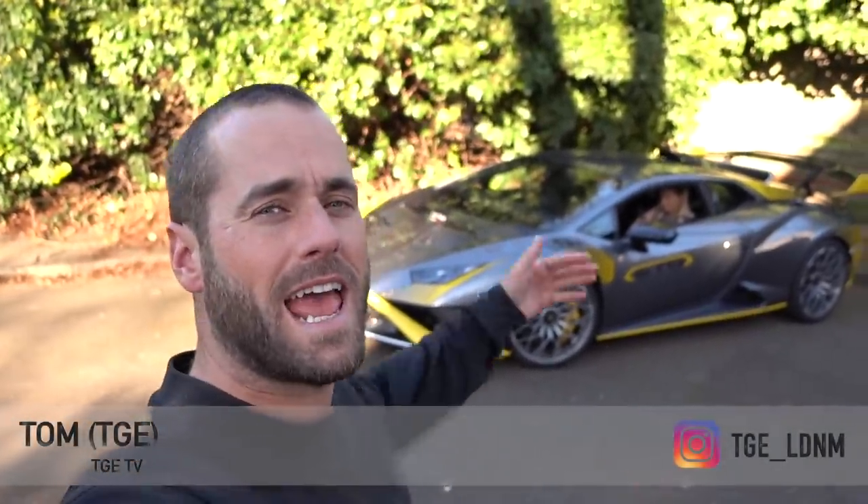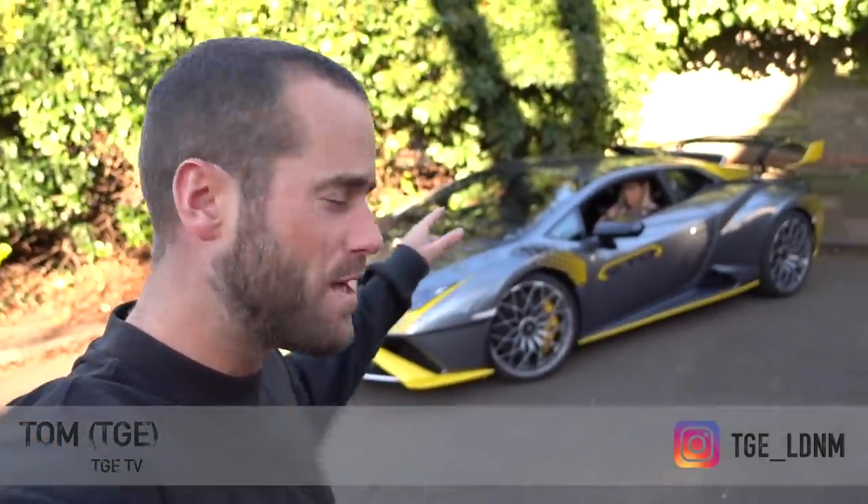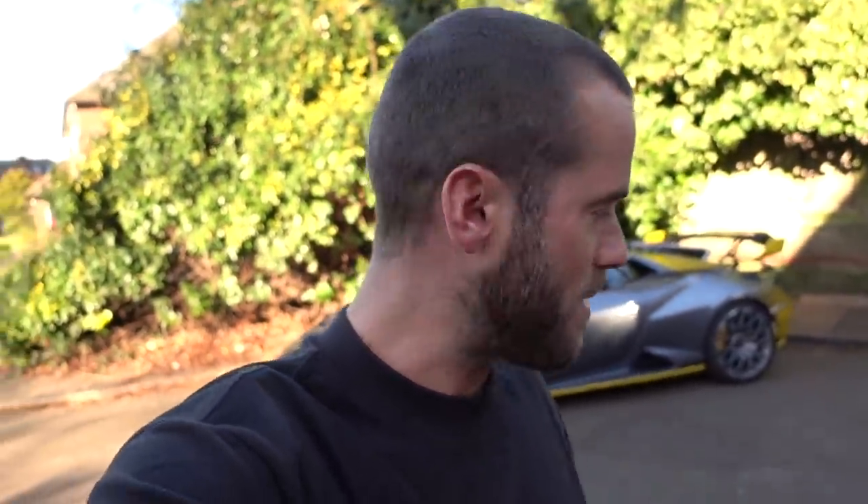Hello, welcome back to TGTV. Ladies and gentlemen, welcome back today onto the channel — the Hurricane STO. I say welcome back, but it's never actually been on the channel before. I've got the Hurricane STO in my possession for a very brief time, so I thought, what better thing to do than make a video? Shock horror, ladies and gentlemen — I'm making a video about a car.